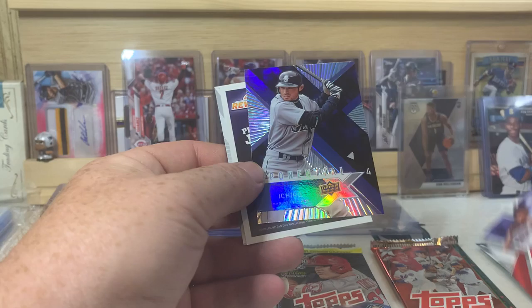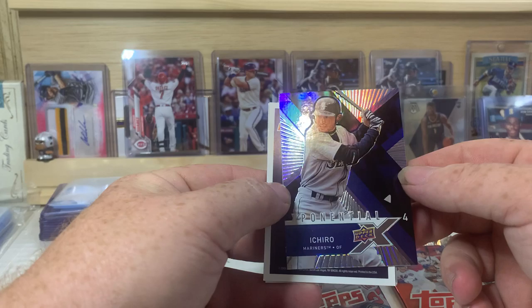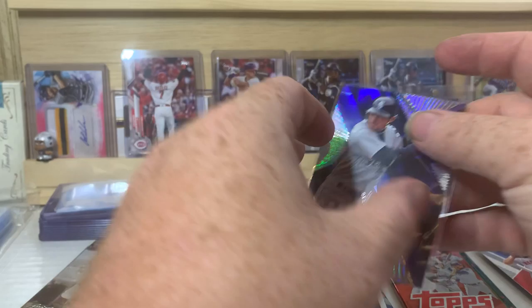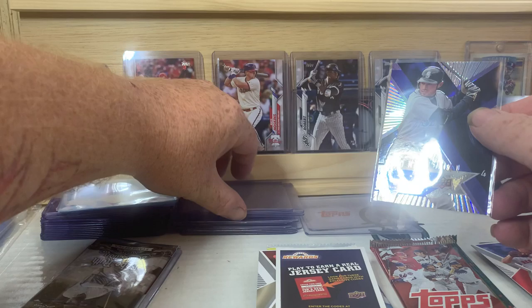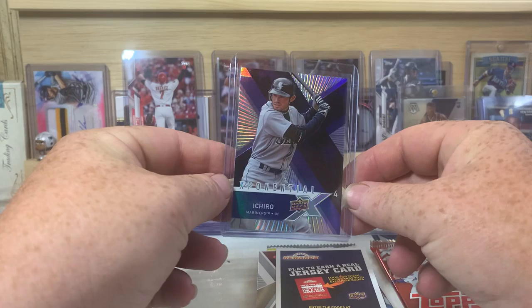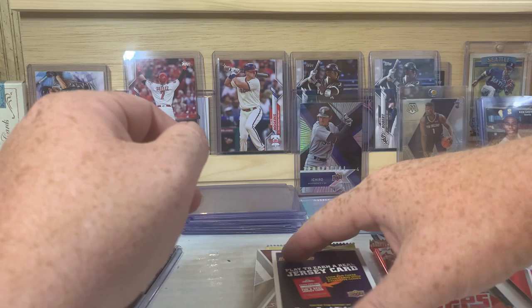Alex Rios, Jonathan Papelbon. Oh, there's a nice Ichiro foil exponential card! I'm a diehard Ichiro fan, so that is awesome. I will sleeve and top load that right now. I don't know that that's numbered — they didn't really do a whole lot of numbering on cards back in the 2008 era. That's definitely a cool card because I am a diehard Ichiro fan, as most of you probably know already. We will set that right back there in front of Luis Robert.